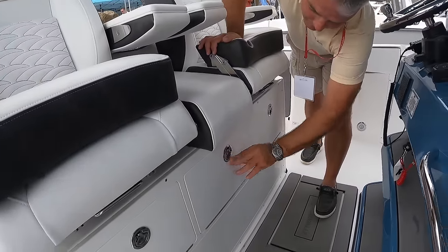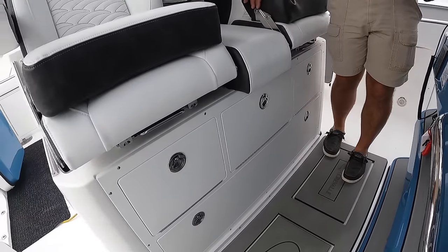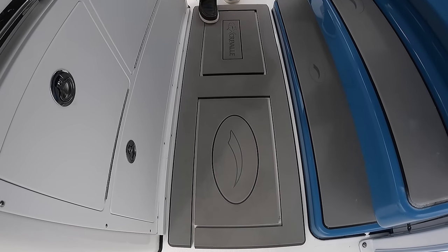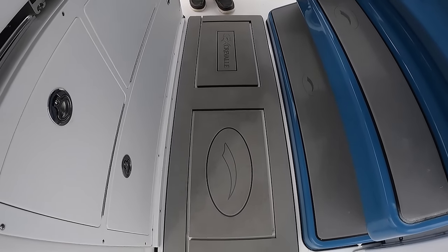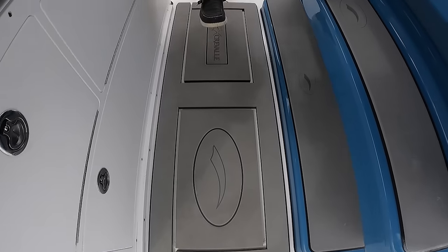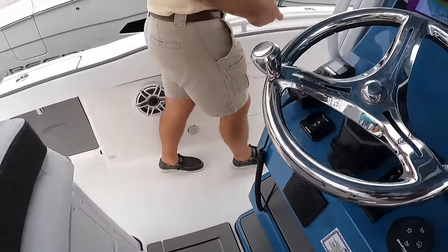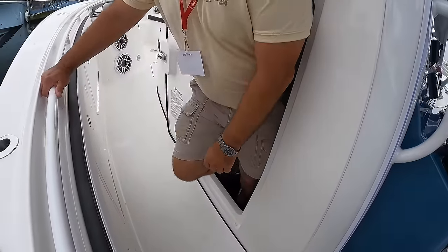We've got gobs more storage — love boxes on either side, and a thick helm pad. The rectangles you see in the helm pad are built in for risers. If you want a 6-inch riser for shorter drivers, those fit right into those grooves and elevate the driving position. We'll come back around to the head. I'm going to go ahead and climb in so you guys can get an idea of just how big this is.